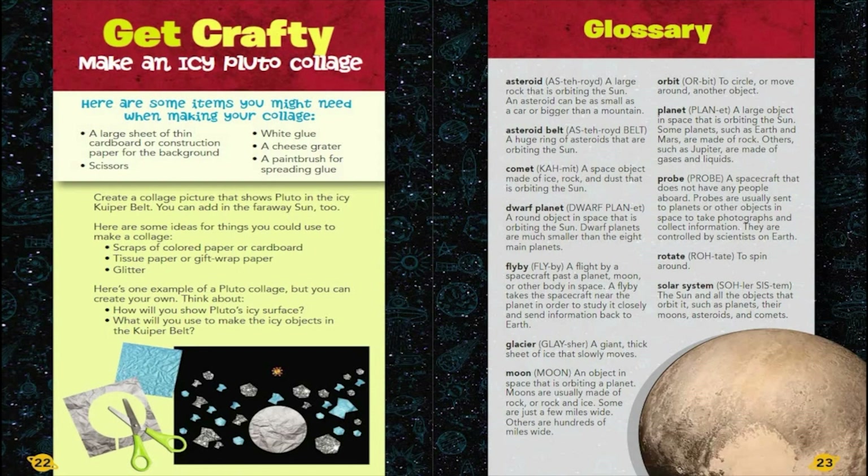Get crafty: Make an icy Pluto collage. Here are some items you might need: a large sheet of thin cardboard or construction paper for the background, scissors, white glue, a cheese grater, and a paintbrush for spreading glue. Create a collage picture that shows Pluto in the icy Kuiper Belt. You can add in the faraway Sun too. Ideas for materials include scraps of colored paper or cardboard, tissue paper or gift wrap paper, and glitter. Think about: How will you show Pluto's icy surface? What will you use to make the icy objects in the Kuiper Belt?